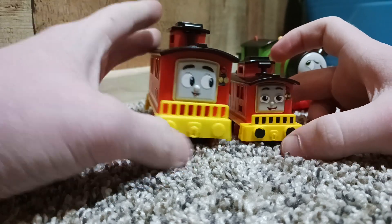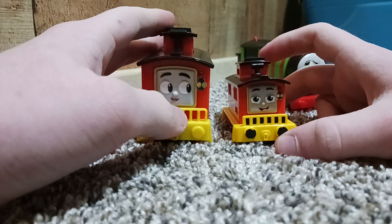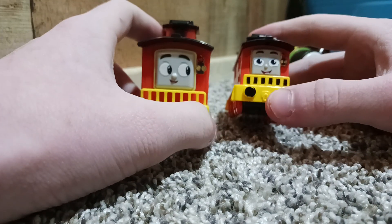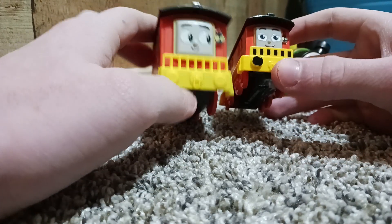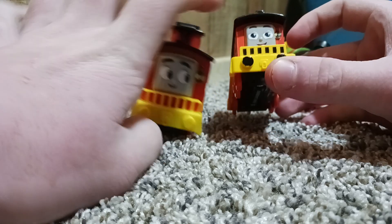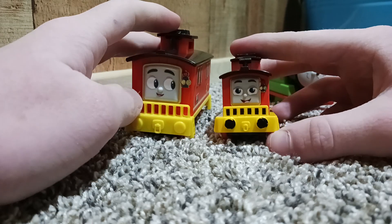Bruno! One redeeming factor — at least in my personal opinion — of this motorized Bruno over the push-along Bruno: I actually kind of like the face on this one more. The printing is kind of bad on this one, but I feel like if the printing were clearer, I'd like it more than the face on the push-along.